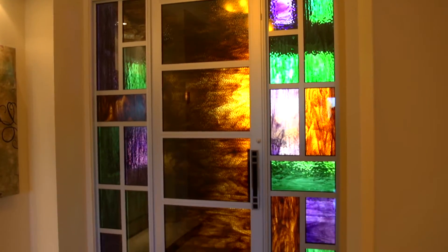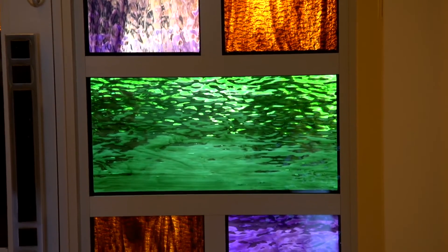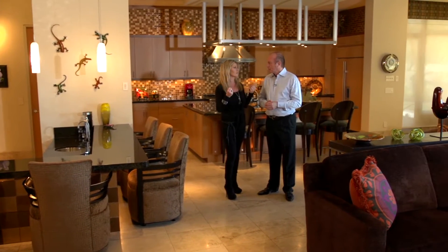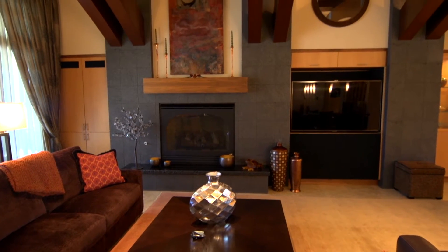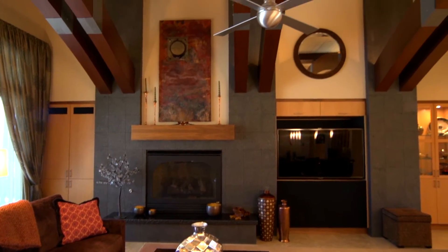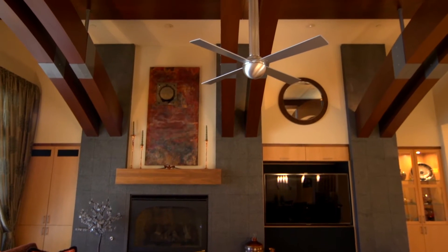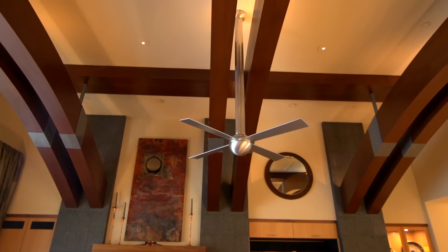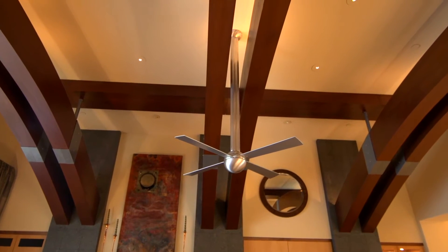Don, the first thing I notice immediately is the gorgeous front door. It is absolutely fabulous — that hand-blown glass with the air bubbles in it just gives it such a tremendous sparkle at sunset. Almost every room in this house has custom ceilings, from the hand-honed walnut ceilings to the granite matte finished columns in the living room. Everything is custom and it's awesome.